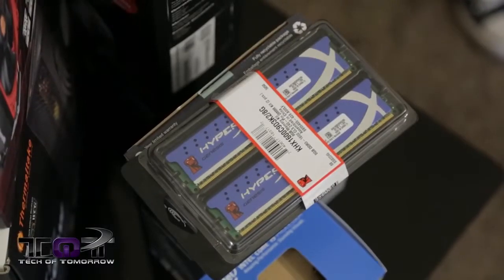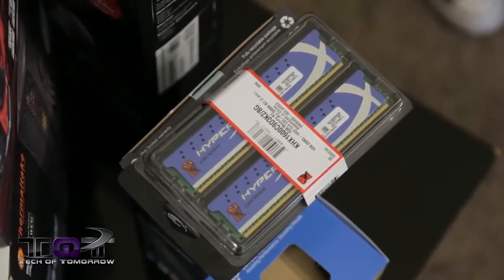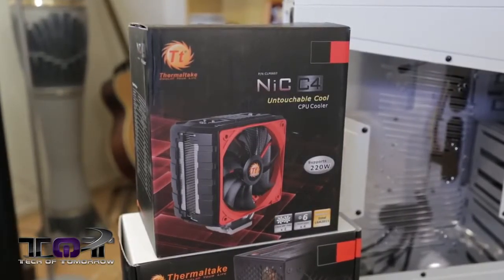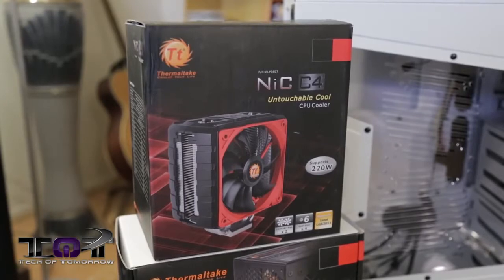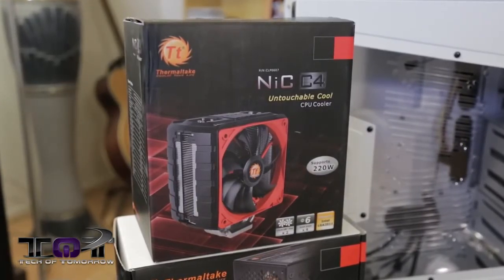For memory, we chose 8GB of Kingston Genesis memory, coming to market at about $70. For the cooler, we chose the Thermaltake NIC C4, coming to market at about $50. This thing is really cool because it doesn't have edges that stick out covering your memory, so upgrading and working around this cooler is very easy.